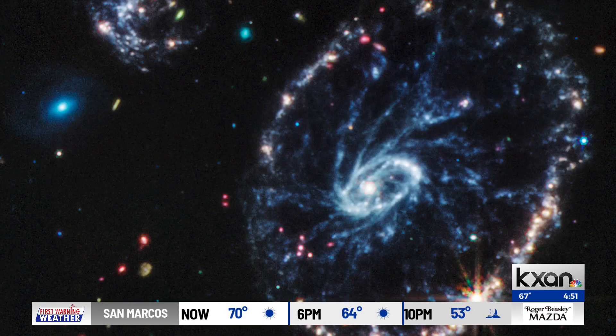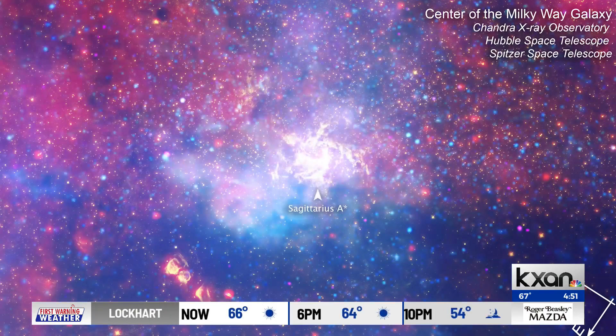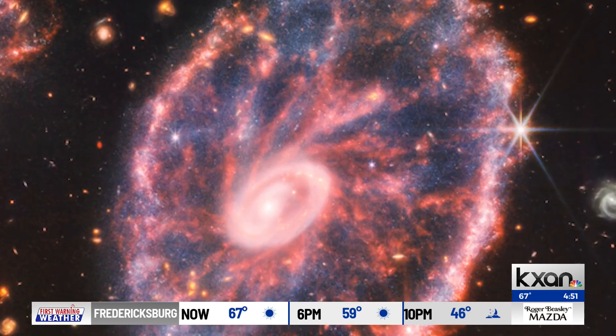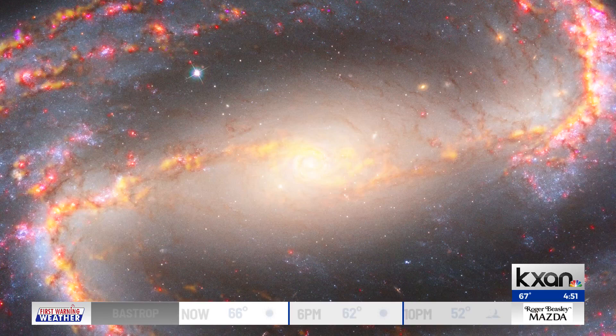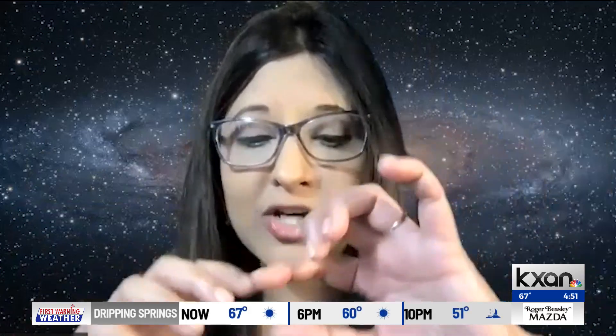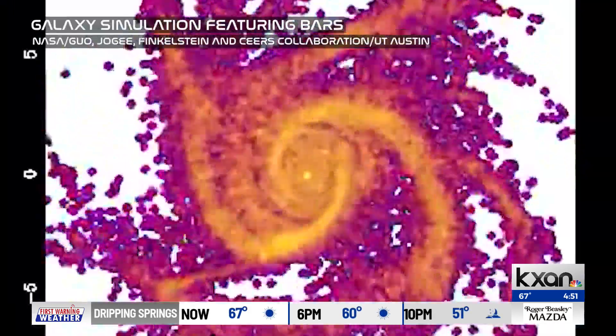When you think about a galaxy, you probably think of the Milky Way, but there are more than one type of galaxy. One is more like a watermelon-shaped galaxy and the other is like a frisbee. Bars are found in spiral galaxies — it's almost like a cylinder, and it stretches from the center of the galaxy to the outer part.